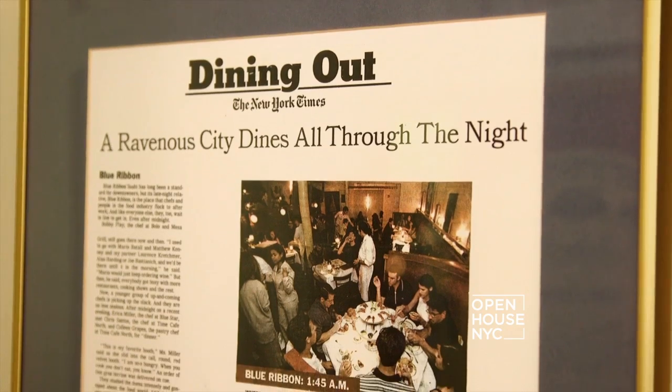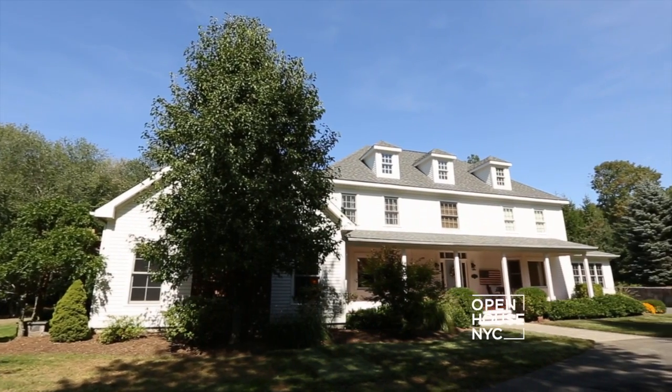Hi, I'm Eric Bromberg, chef and owner of Blue Ribbon Restaurants in New York City, and welcome to my house here in Newtown, Connecticut.